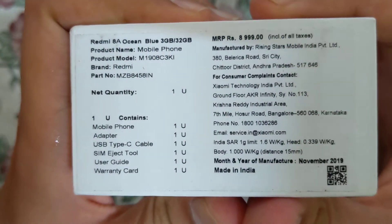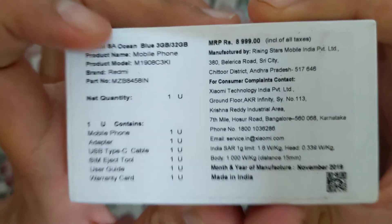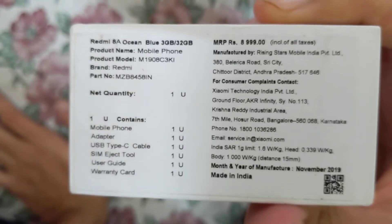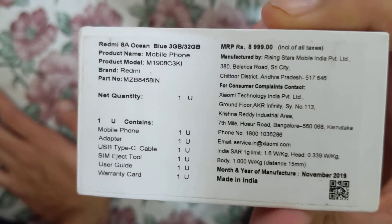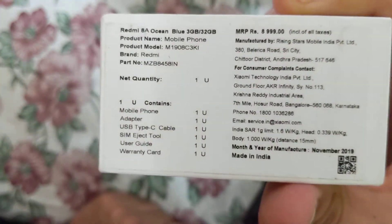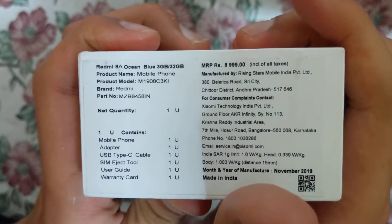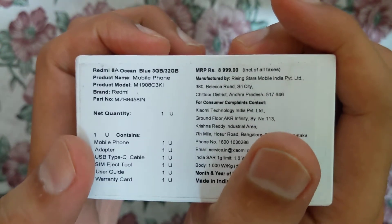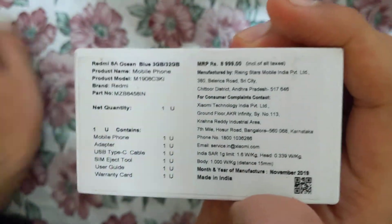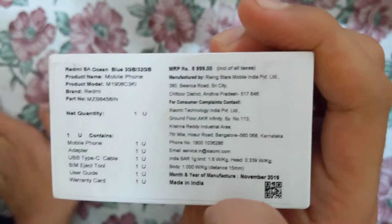So guys, this is the device itself — Redmi 8A. I have got the ocean blue color, but I think it's available in red color and maybe one or two more colors as well. The mobile phone brand is Redmi, which I think is a brand of the company Xiaomi — that's why the service email is service.in at xiaomi.com.